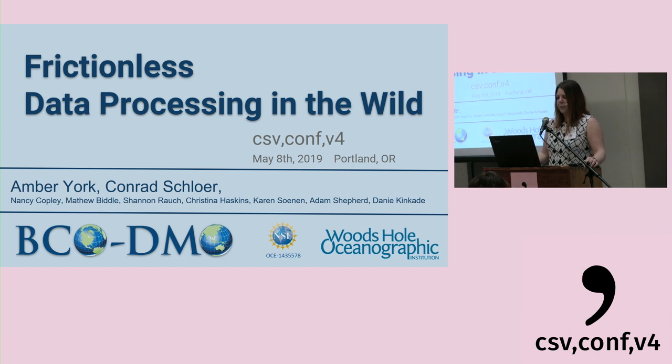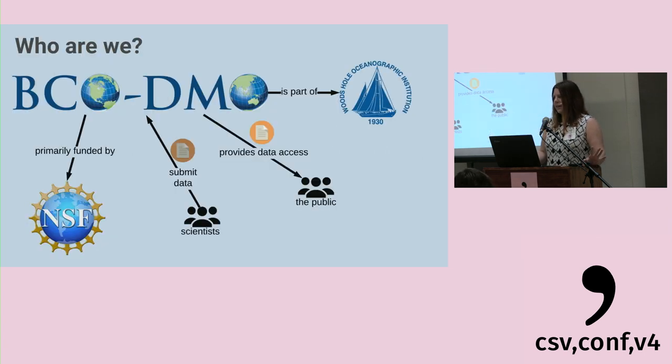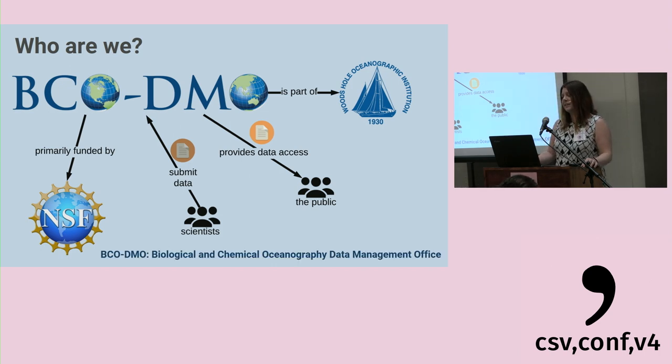I'm going to be talking about frictionless data processing in the wild. To better understand where we encounter wild data, I need to first explain a little bit about who we are. We are BCO-DMO, which stands for the Biological and Chemical Oceanography Data Management Office, and we're part of the Woods Hole Oceanographic Institution, but we're primarily funded by the National Science Foundation. Scientists, primarily NSF scientists, submit data to us, and we provide data access to the public.